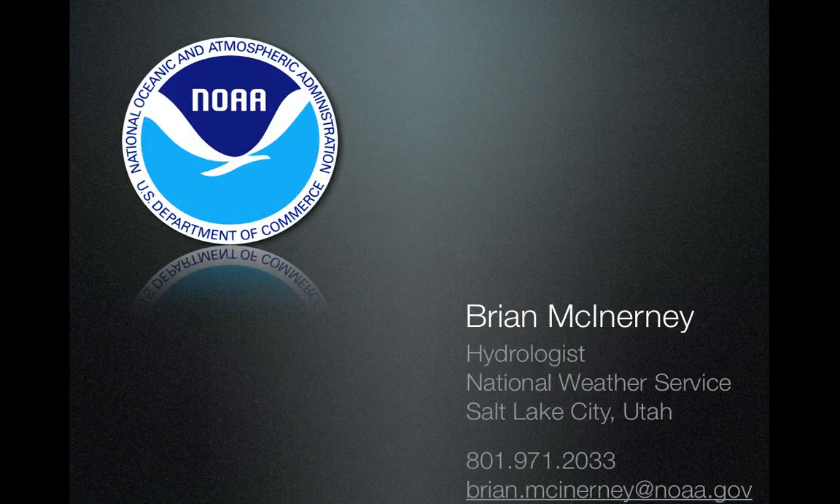That's Brian McInerney, hydrologist with the National Weather Service. My phone number and email are shown — give me a call or drop me an email if I can do anything for you or if you'd like any additional information. I appreciate you taking the time to listen to this briefing, and I'll do another one next month in March. Thank you.